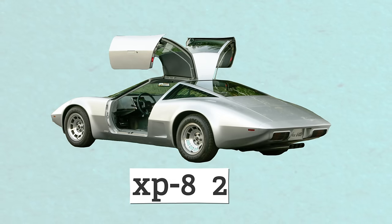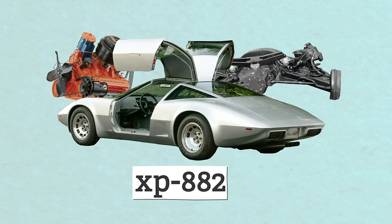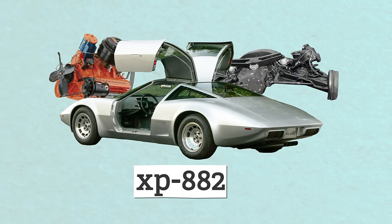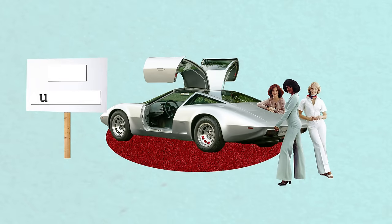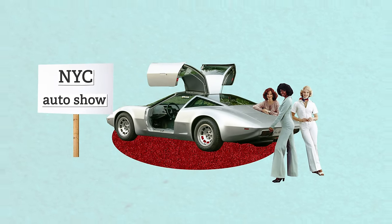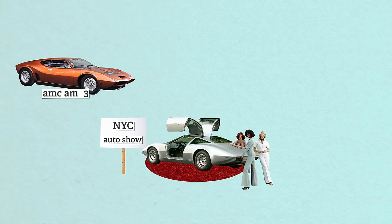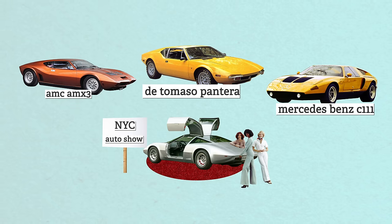The 1970 New York Auto Show was the debut of the first official mid-engine Corvette concept, the XP 882. It had a transversely mounted small block V8 and used an Oldsmobile Tornado transaxle to make it all-wheel drive. What's with all this all-wheel drive stuff? Zora Arcus-Duntov rushed it to the show so Chevy could have a competitor to three other mid-engine cars rumored to be going into production: the AMC AMX3, the Mercedes-Benz C111, and the De Tomaso Pantera.